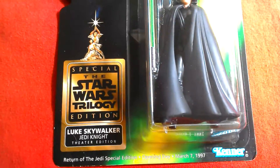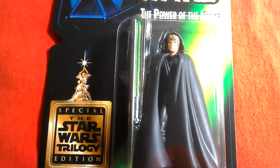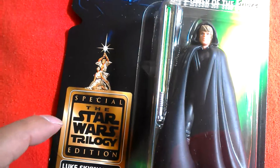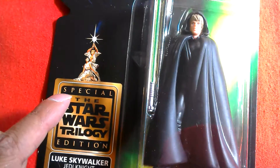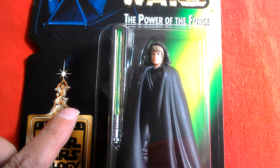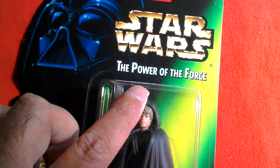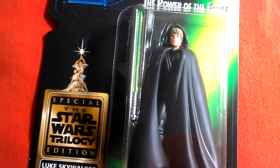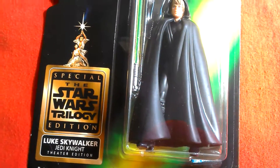Next I'm going to show you another Power of the Force card. This is the Luke Jedi Knight that was given out in 1997 in America — the special edition. It's got that logo on the card, no picture of Luke. These were given out in American cinemas to people that went to see Return of the Jedi Special Edition in 1997.